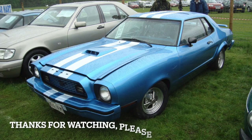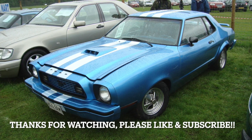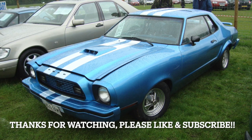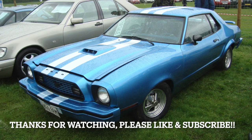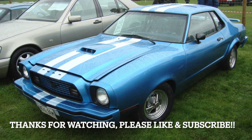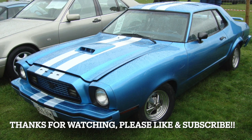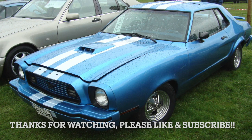That is all she wrote for our video about the Mustang 2. We hope you enjoyed learning about this often overlooked chapter in Mustang history. From its small size and fuel-efficient engines to its unique design features and cult following, the Mustang 2 was a significant departure from the original Mustang but remains an important part of the car's legacy. Thanks for watching, and be sure to like and subscribe for more videos on classic cars and other fascinating topics.